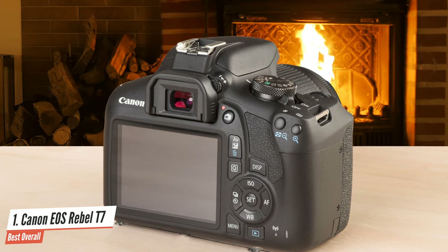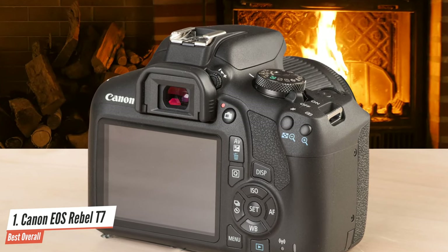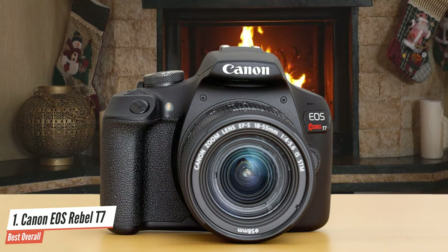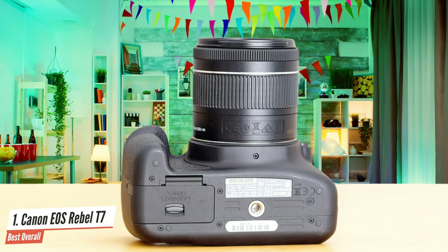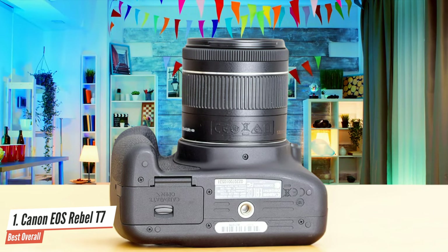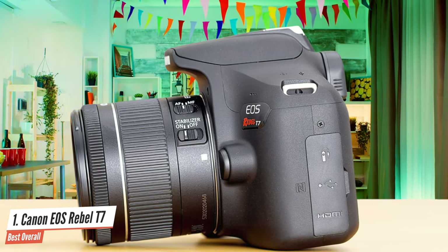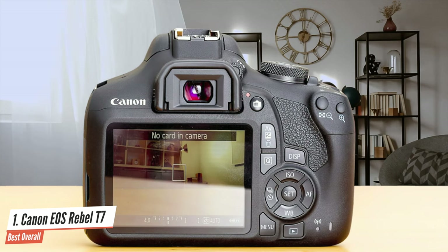The Canon EOS Rebel T7 might have a plastic build overall and hasn't changed much in terms of design, but it has all the good features of its predecessor — for example, the super deep hand grip that has some nice texture to it. One of my favorite things about this camera is that it has a great body balance and works great even when combined with super heavy telephoto lenses. The autofocus system is the same classic but exceptional 9-point autofocus system that's done wonders.